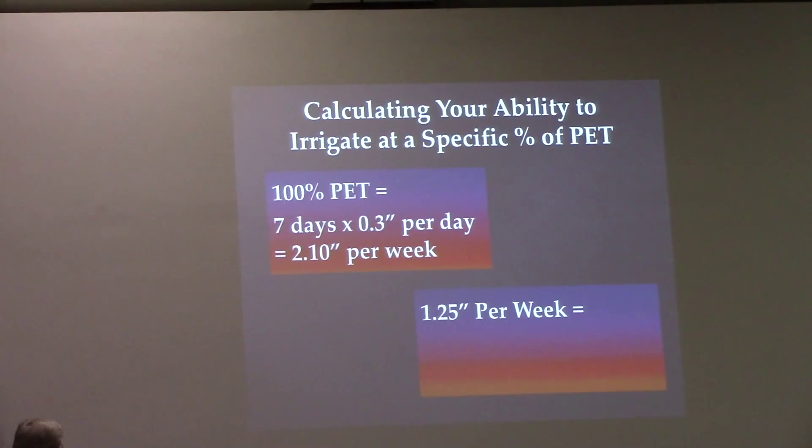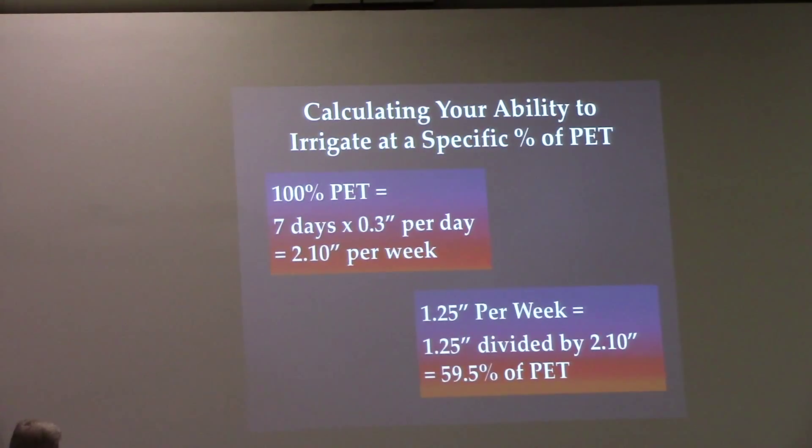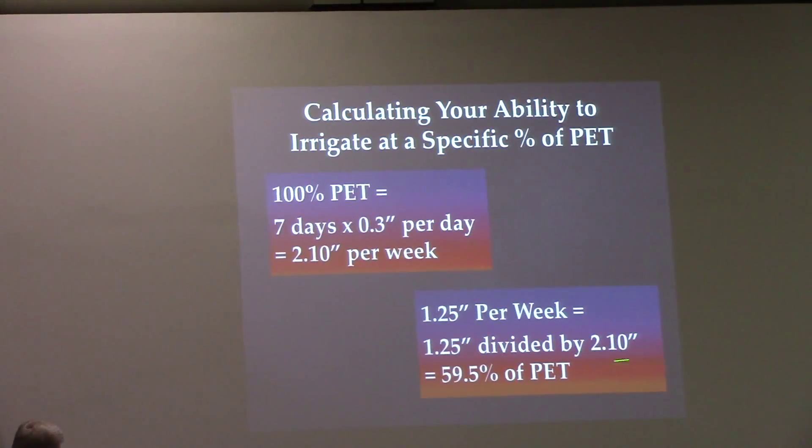In some years, we can get up to 0.3 tenths of an inch of demand per day. Some years, it's only going to do 0.25.